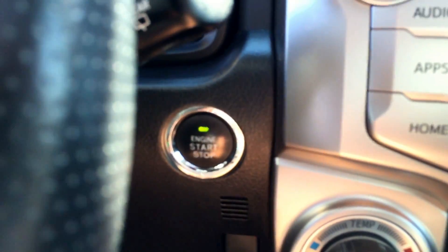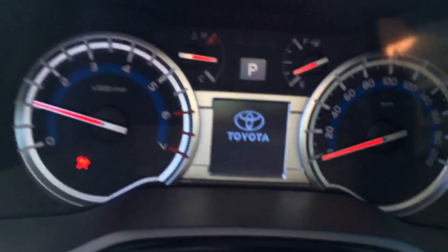Down here we have all your power seat options and lumbar support, which is great for those long drives. We'll hop in and get it started. It's a push button start, so just put your key anywhere — leave it in your purse even — and press the button to start it up.